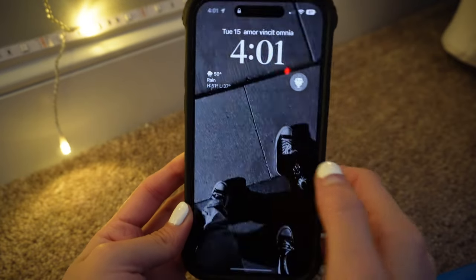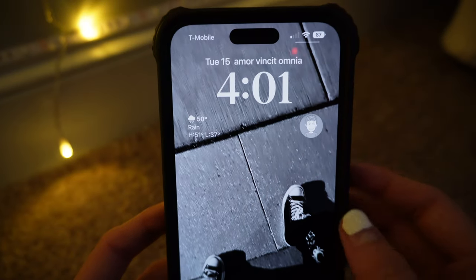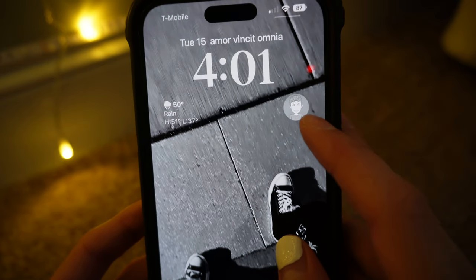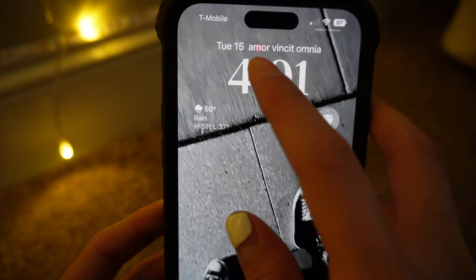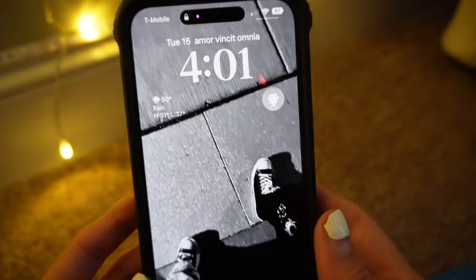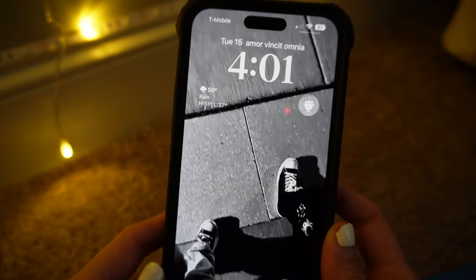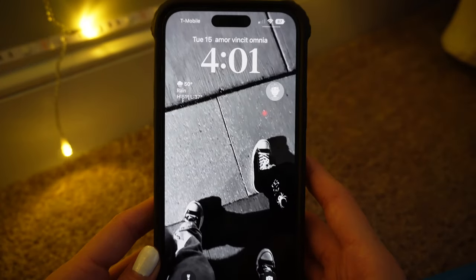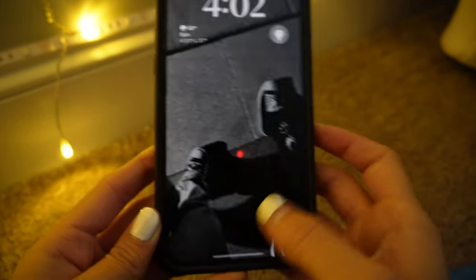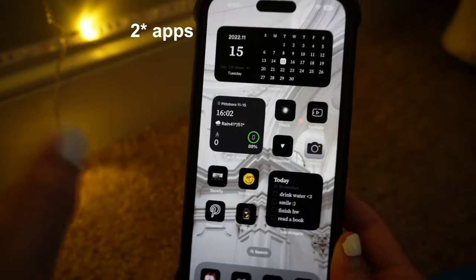That is the always-on display — right now it's turned off, but as you can see you can actually see the screen, and when you press it it turns on. On my lock screen I have the time — it's 4:01. I have the rain widget, my boyfriend's Snap, and this small little widget that says 'amor vincit omnia,' which means 'love conquers all.' If you see a little blinking, you can't actually see that in real life — I think it's only visible on camera because it may be trying to detect my face for Face ID. Over here it's just the camera flashlight.